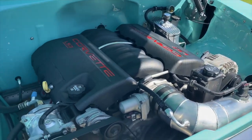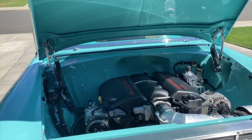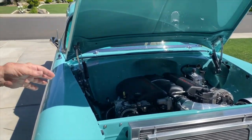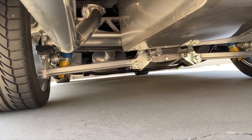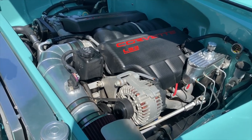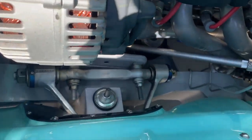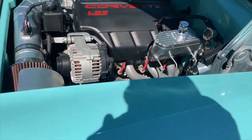The entire chassis was built by Paul Newman out of Paso Robles, a former Indy car fabricator who built these setups for tri-fives. It uses a full C4 Corvette chassis with tubular race-car style upper A-arms, power rack and pinion steering, Corvette upper and lower A-arms, front and rear sway bars, Bilstein shocks, and a carbon fiber driveshaft.